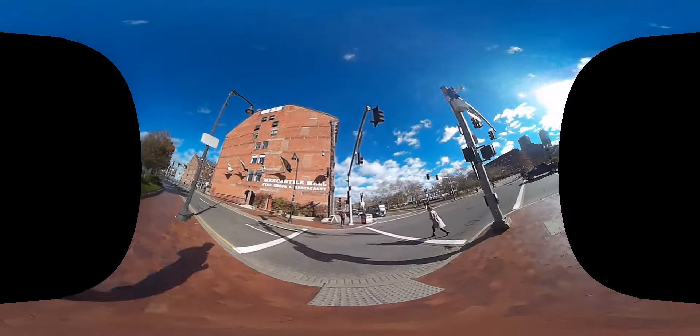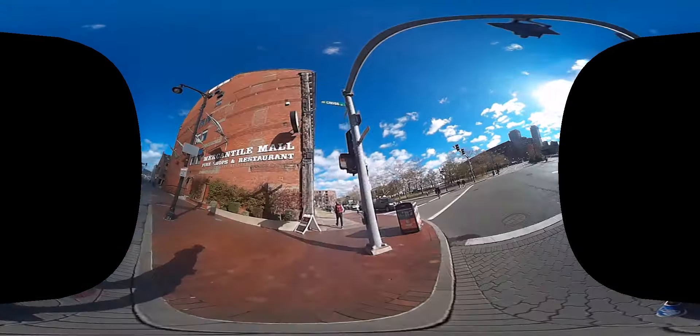I don't even know how many statues there are in this town, but there's a statue of me.